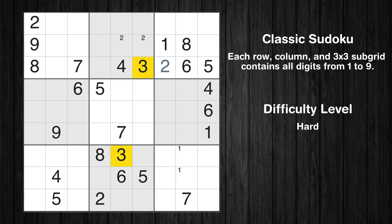Let's move to number 3. Only two positions left in the 5th box where value 3 can be placed.